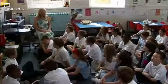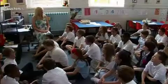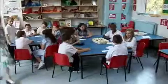Bonjour. Bonjour. Ça va? Ça va bien. My name is Janice Dykes. This is Coombe Road Primary School and I'm the Deputy Head Teacher and Primary Languages Coordinator. Today I'm going to be teaching Year 5.